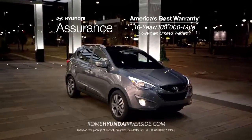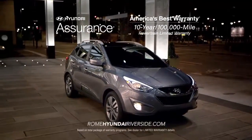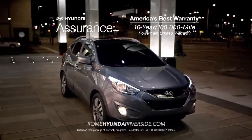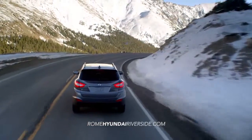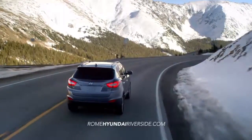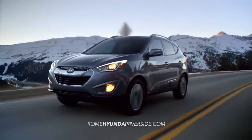And as always, when you buy a new Hyundai, you get America's best warranty — 10 years, 100,000 miles. If you want a vehicle that can keep up with your life on the go, you need the Hyundai Tucson.